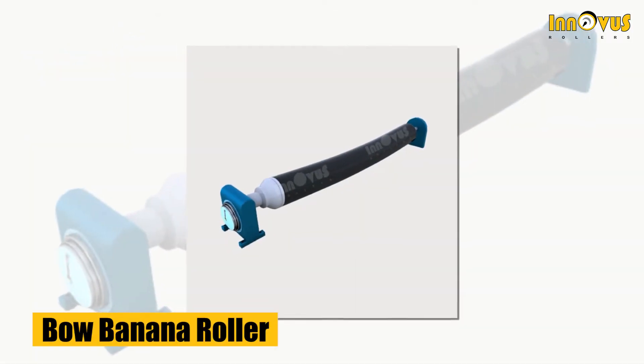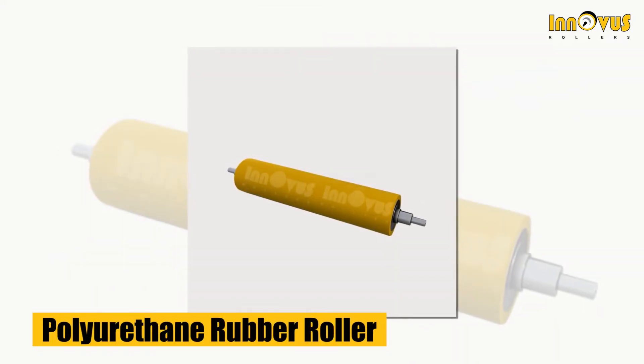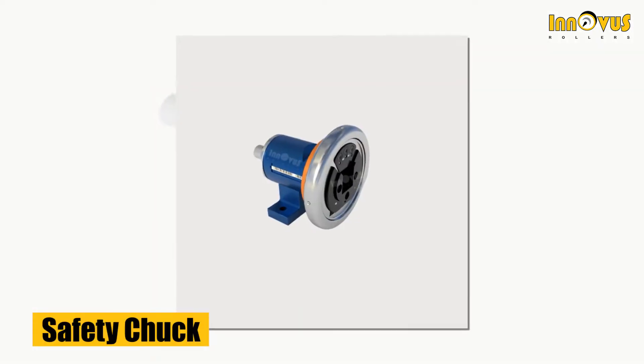bow banana rollers, embossing rollers, hard chrome plating rollers, polyurethane rubber rollers, and many more — including air shaft and safety chuck products.